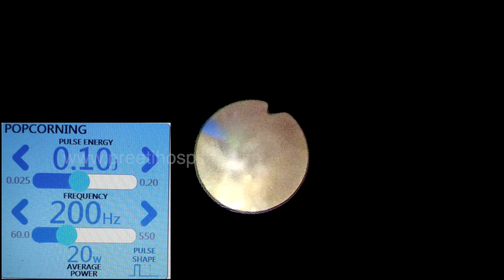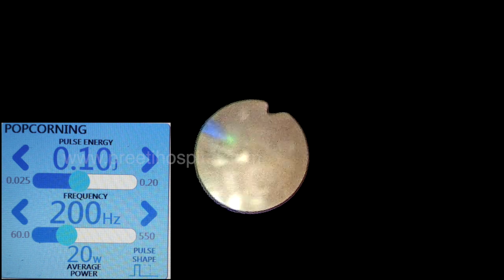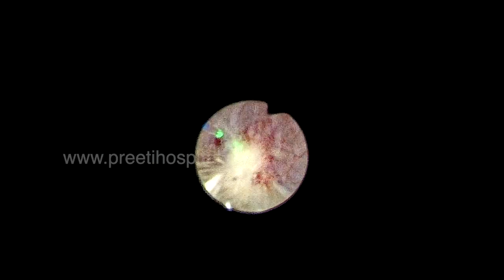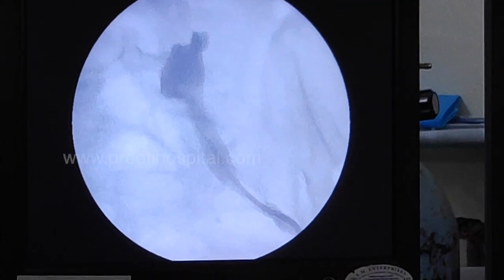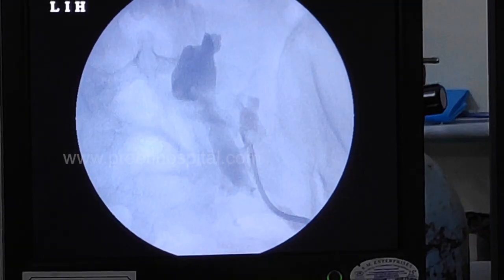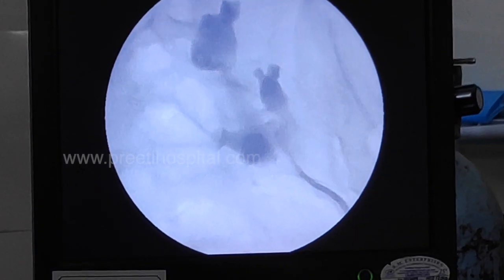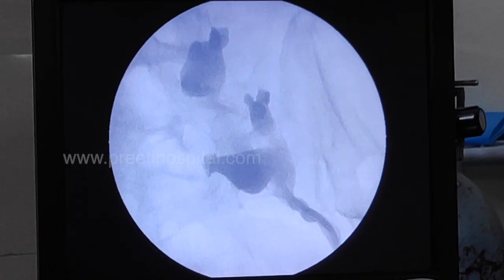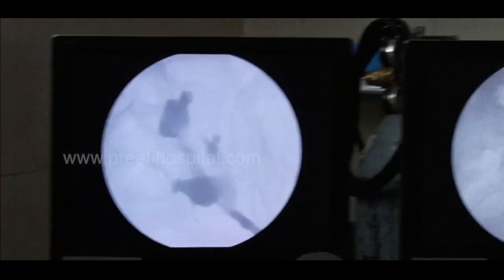In this case we spent extra time — total lasing time was around 18 minutes, of which 15 minutes was holmium and 3 minutes was thulium. At the end we performed RGP. Surprisingly, the calyceal anatomy was highly variable: long infundibula, long calyces, and three calyces oriented at different angles.